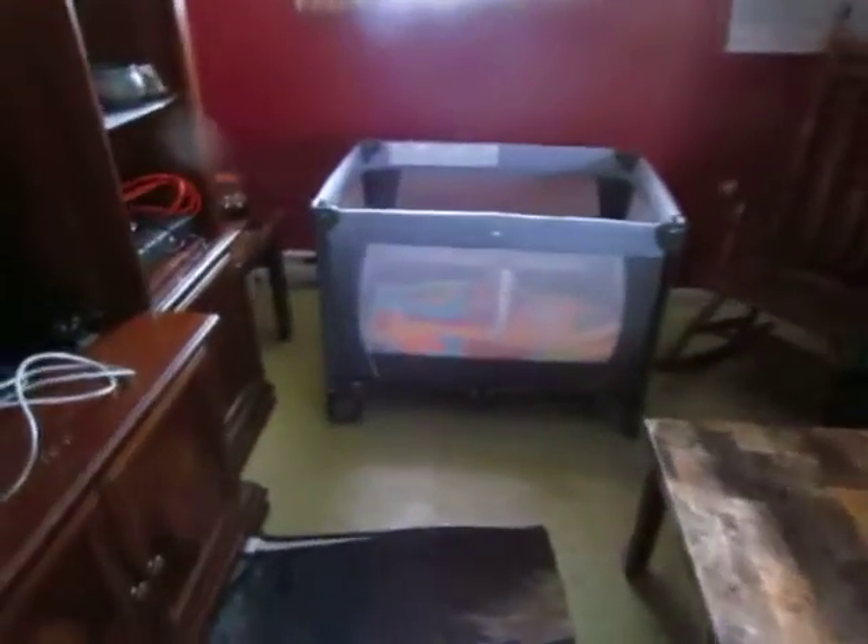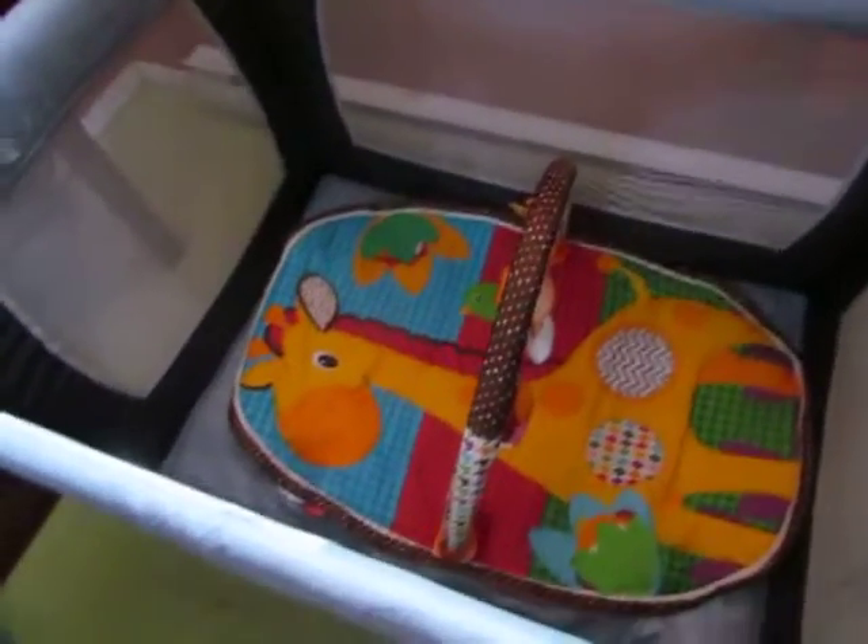And out here, we got a nice baby play pen inside a nice little play mat for the baby.